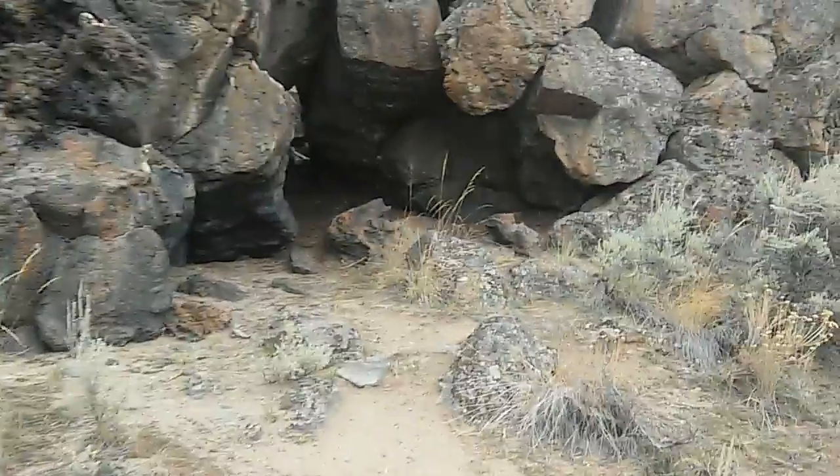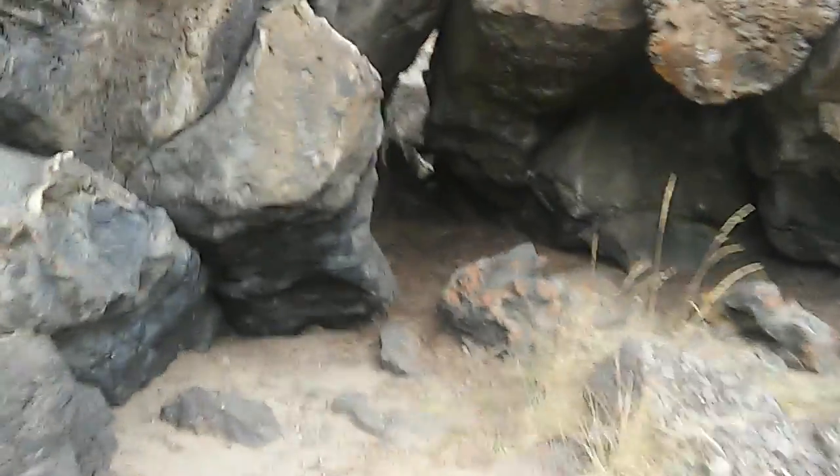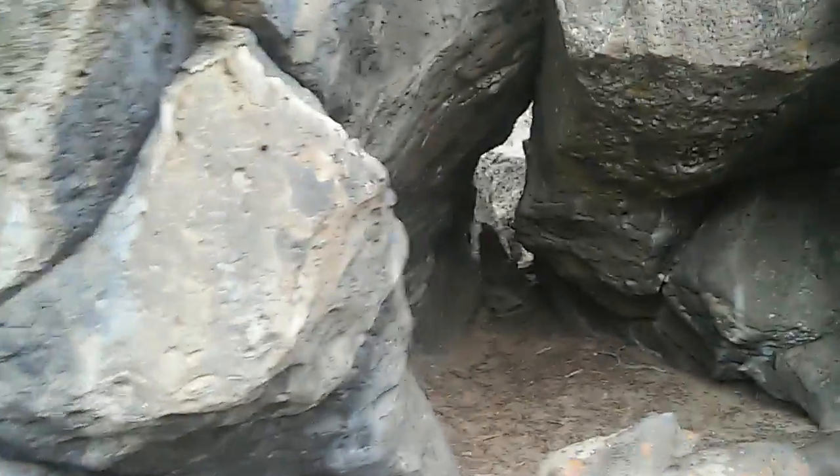Here we are going into the cave. I'm sure wildlife probably finds refuge in here from time to time, and if it were storm season we might as well.